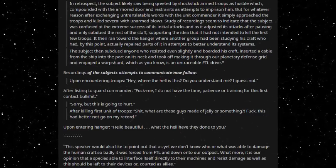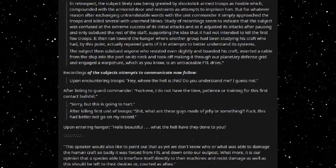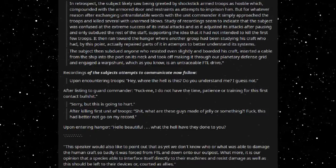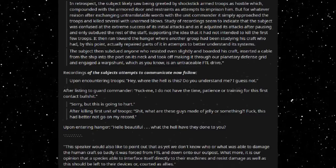The subject then subdued anyone who resisted even slightly and boarded his craft, inserted a cable from the ship into the port on his neck, and took off, making it through a planetary defense grid. He then engaged a warp shunt, which, as you know, is an untraceable FTL drive.